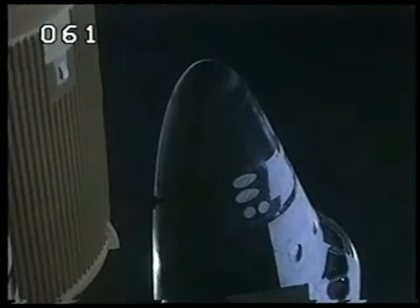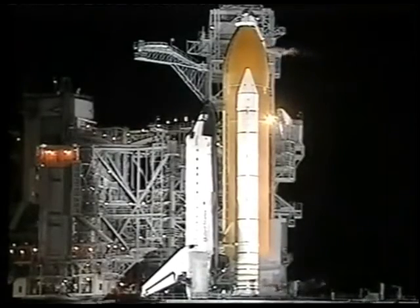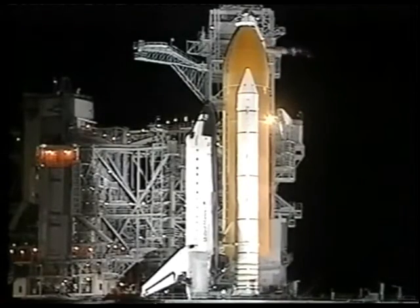Pilot Joe Edwards is now flipping switches in the cockpit to directly connect the three fuel cells to the essential power buses. T-minus eight minutes and counting.